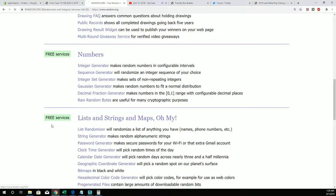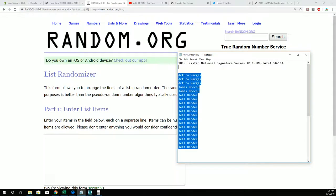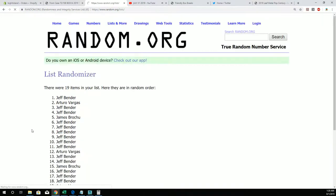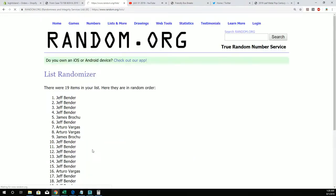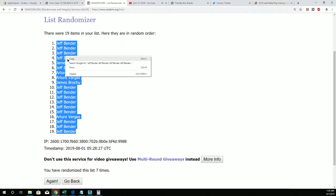We're gonna do the same thing with everybody that bought in the break. Jeff B at the bottom, AV all the way up top, and we're going through seven times to match you up with the last name letter. This is three, four, five, six, seven. Jeff B, you're at the bottom; Jeff B, you're at top.